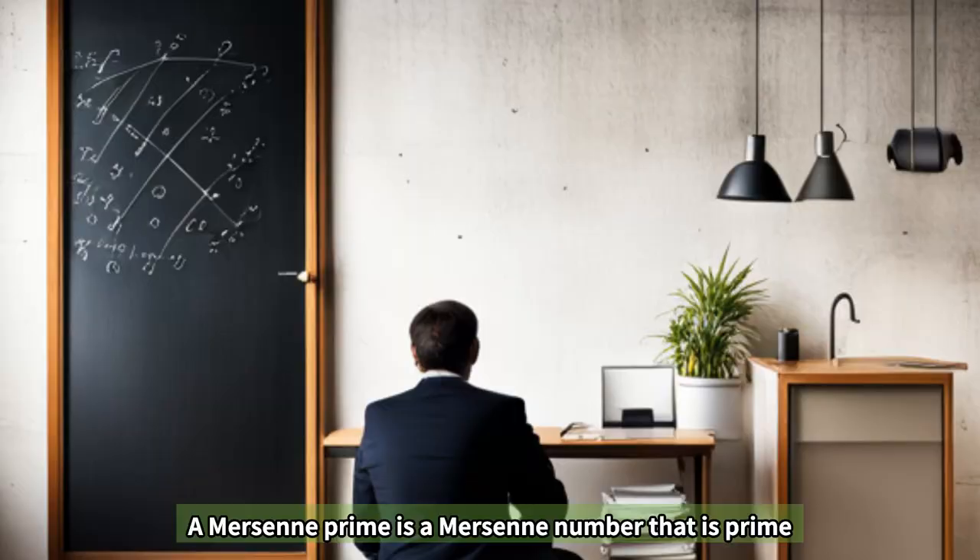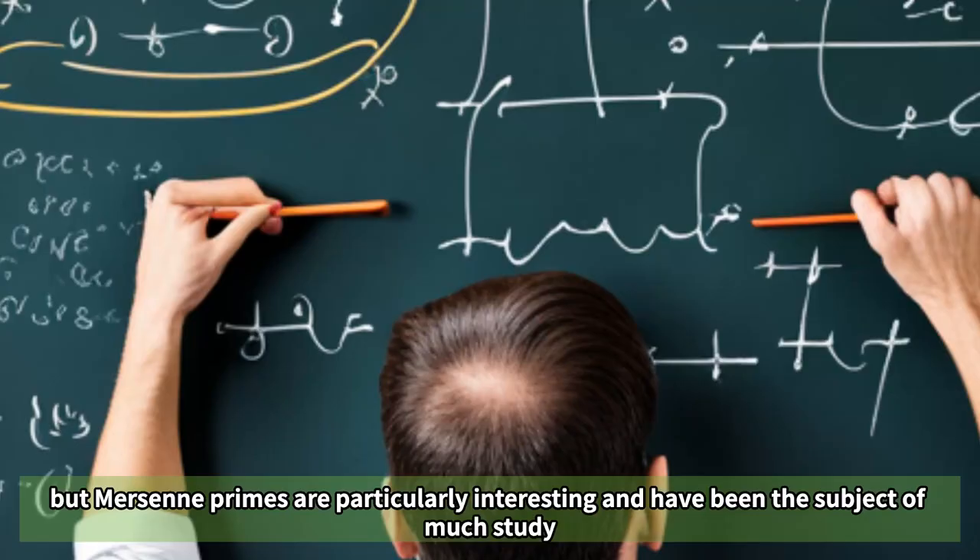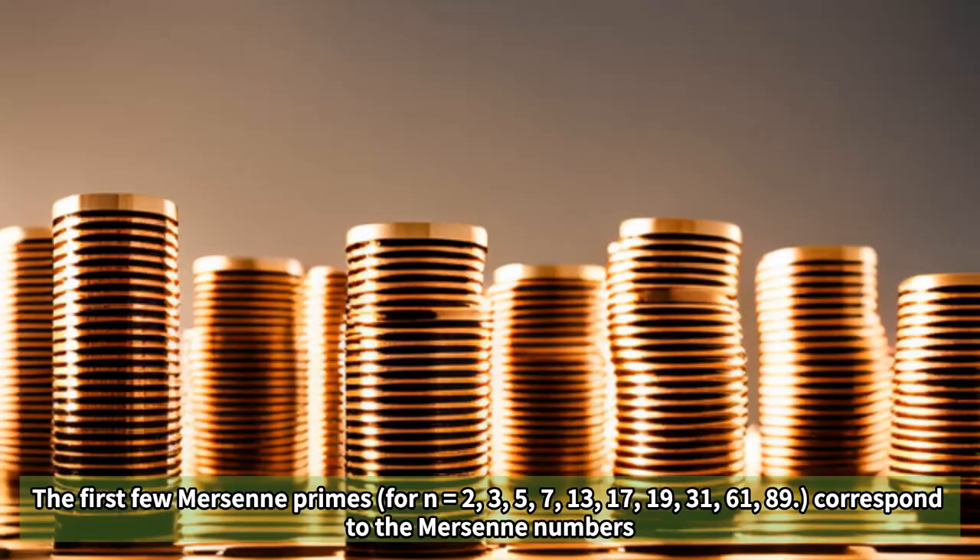A Mersenne prime is a Mersenne number that is prime. Not all Mersenne numbers are prime, but Mersenne primes are particularly interesting and have been the subject of much study.